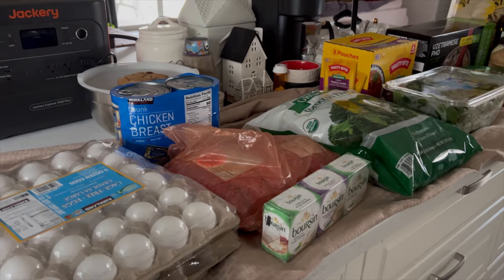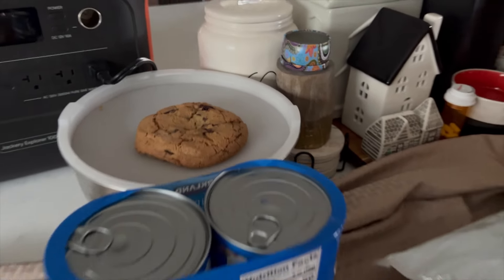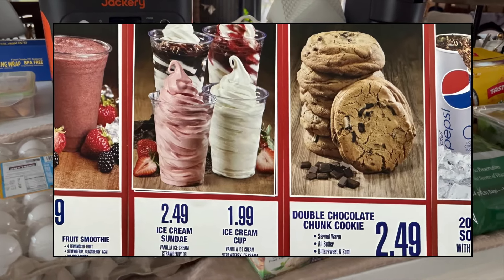I did want to share that I got the cookie. My kids asked for it. This is a Costco cookie — it's at the food court. It's brand new. Let me know if you've tried it. So let's get into this.